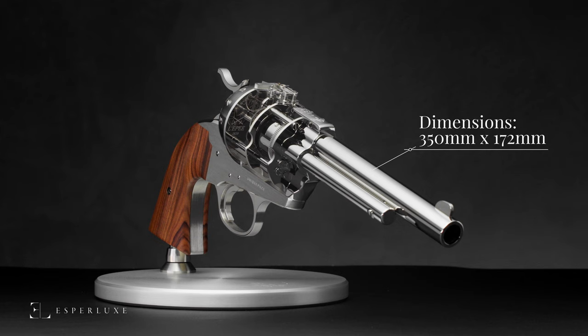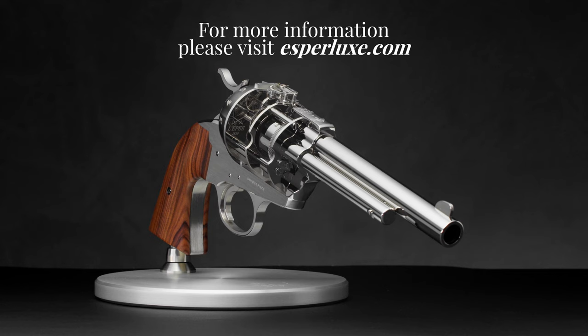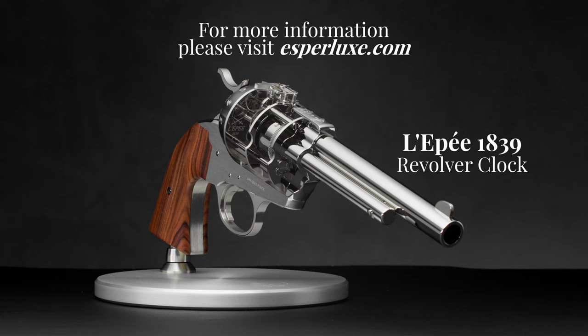The Lepe 1839 revolver clock is a unique piece among 99 other unique pieces, created and now available at Esper Lux. For more information on this exceptional clock and all other Lepe timepieces, please visit EsperLux.com, and don't forget to subscribe to our YouTube channel for all new upcoming videos.